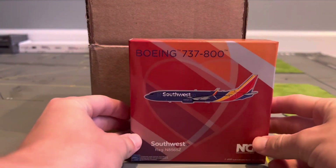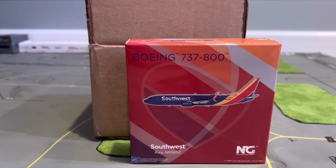So the first aircraft we have here is the third release NG Model Southwest 737-800. I do have two of the second releases, but here is a third release just because you can never have enough Southwest aircraft.